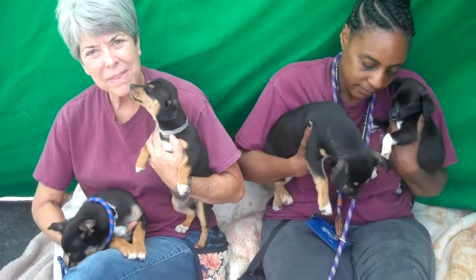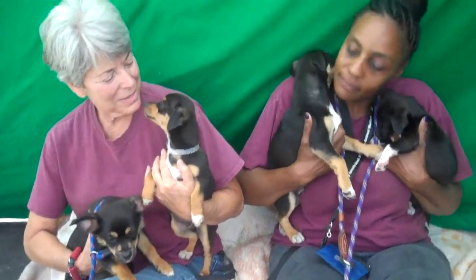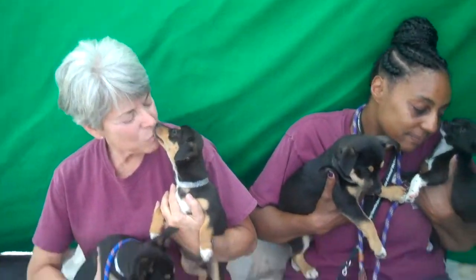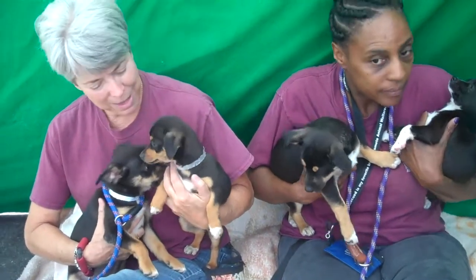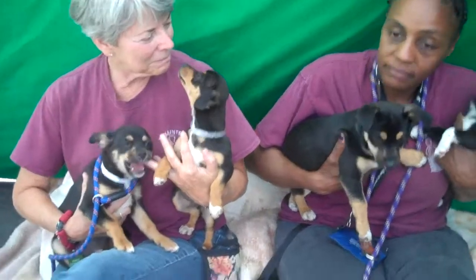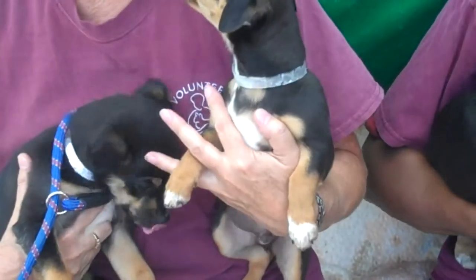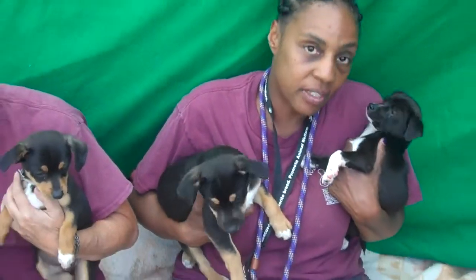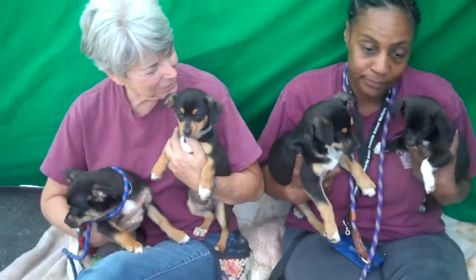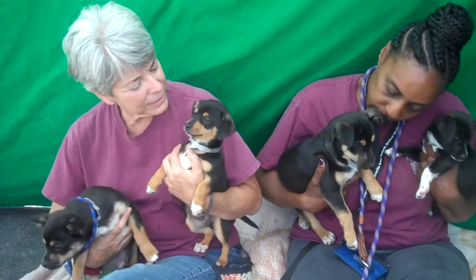They're puppies — obviously they're not leash-trained, they're not house-trained. They are so cute. Do you guys have any impression of their different personalities? They are puppies. This one's a chewer — that's a typical puppy behavior. They've had their shots and they're all healthy and they're all adorable.